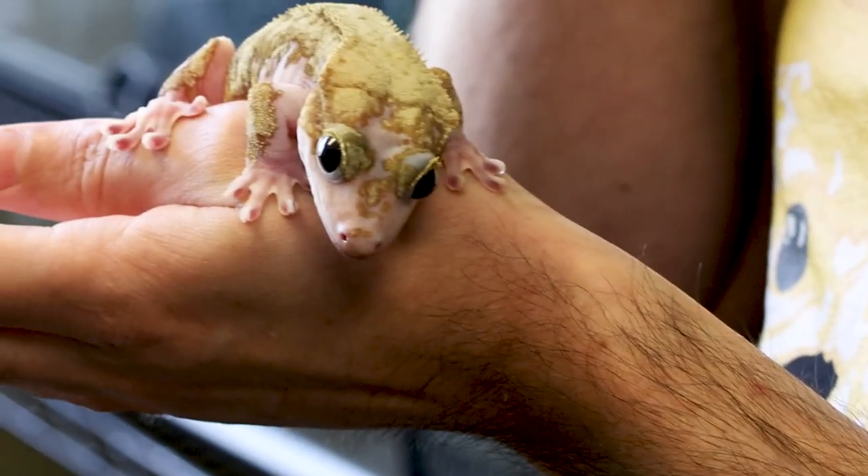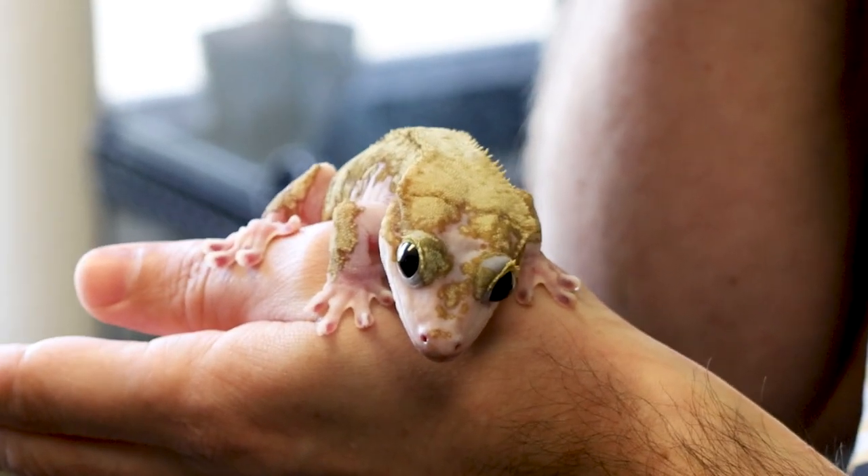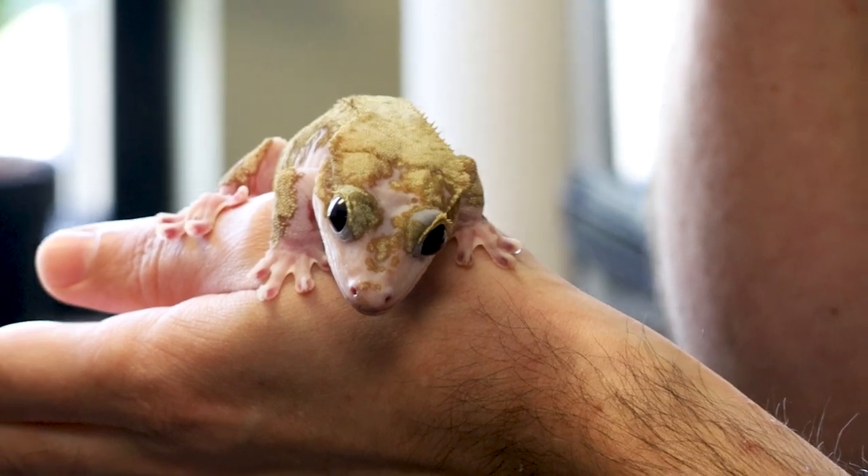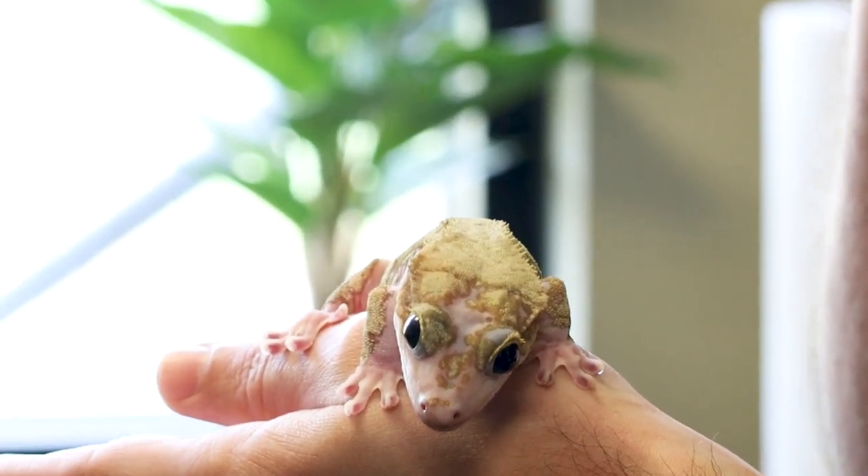As you can see, he has a pretty unique pattern — basically he looks like he's gilded in gold over top of this very pale translucent skin all over him, and a lot of people in the hobby have labeled him as piebald.